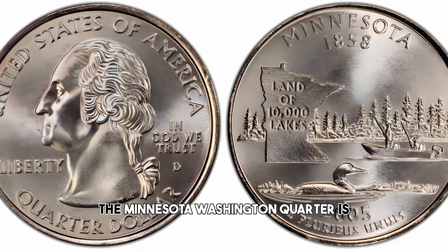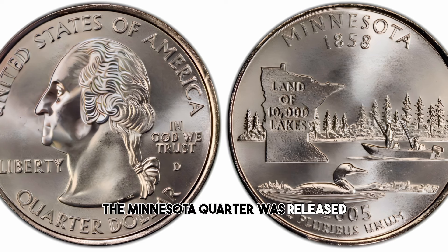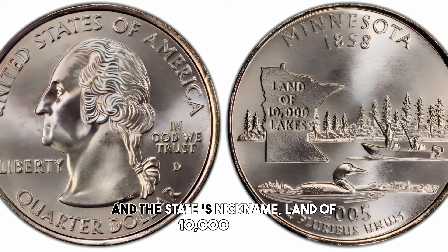The Minnesota Quarter is part of the 50-State Quarters Program by the United States Mint. The Minnesota Quarter was released in 2005 and features a design that includes a tree-lined lake with two fishermen, a loon on the water, and the state's nickname, Land of 10,000 Lakes.